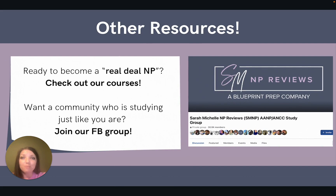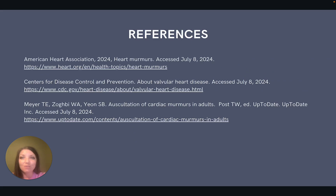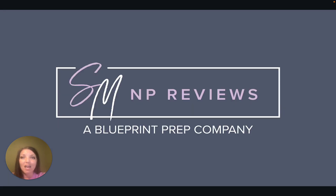I hope this video helps you understand some of the key points of cardiac murmurs. If you are interested in learning more about murmurs and other cardiovascular topics, please check out our review courses. We also have a free community of students preparing for exams — our Facebook group is linked in the description. Please check out our other YouTube videos and subscribe to our channel. We are here to support you on your NP journey and we are always rooting for you.